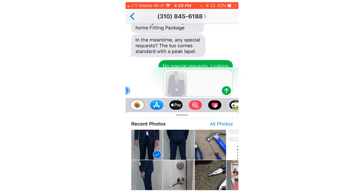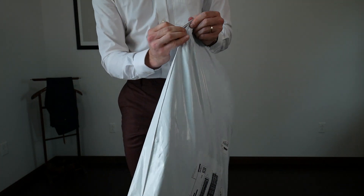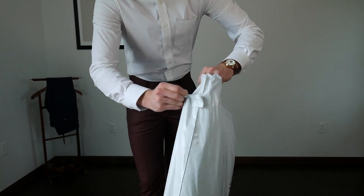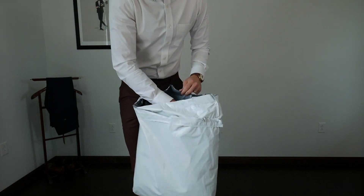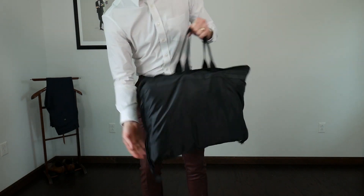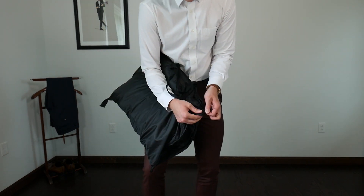Once you place the order, they send you try-on garments. I ordered on a Friday and it arrived on Monday. They send what they think will be your size, plus a size up or down depending on what you might need — so I had two or three suits to try on, and then I'd show them the process of texting to refine what I'm looking for.